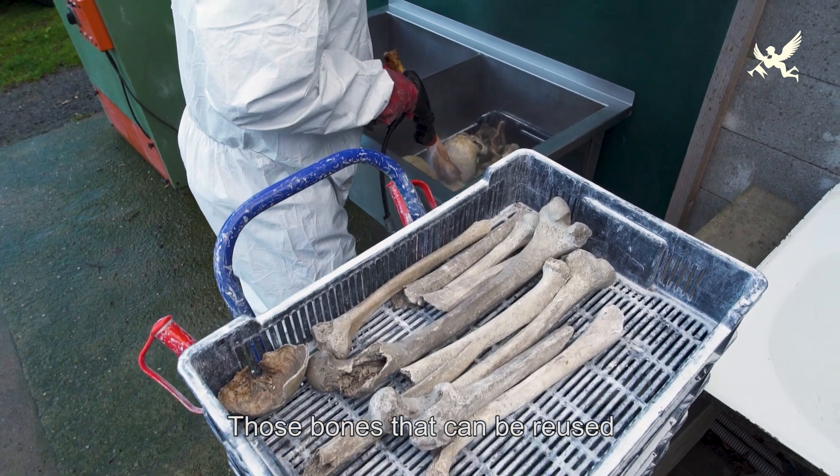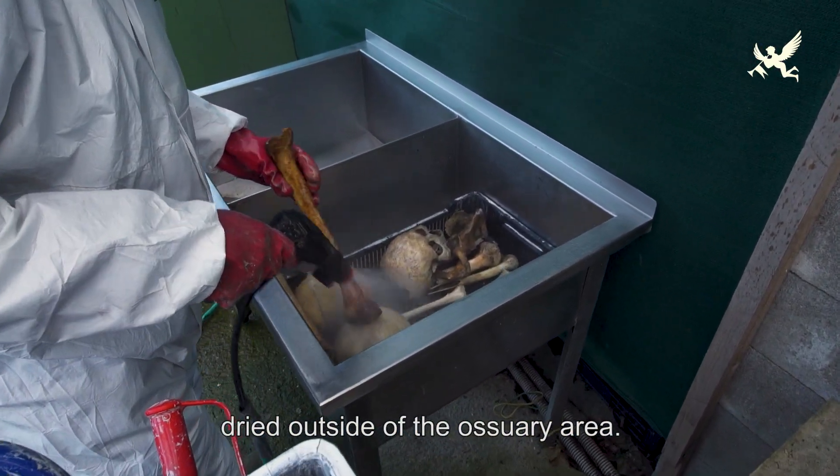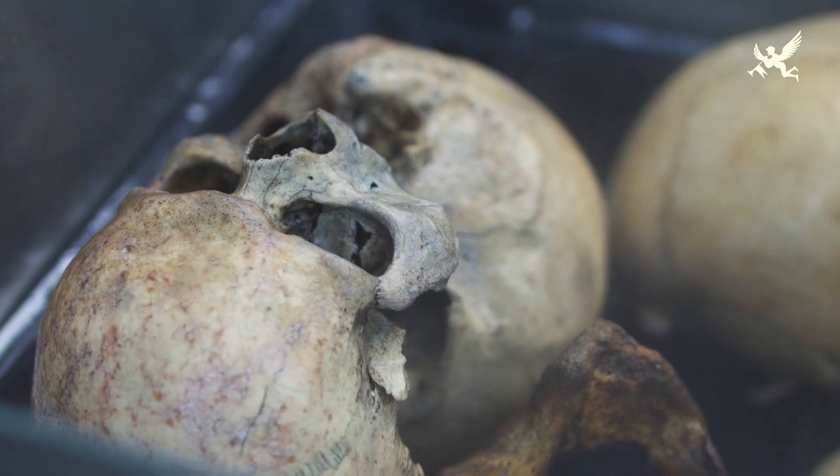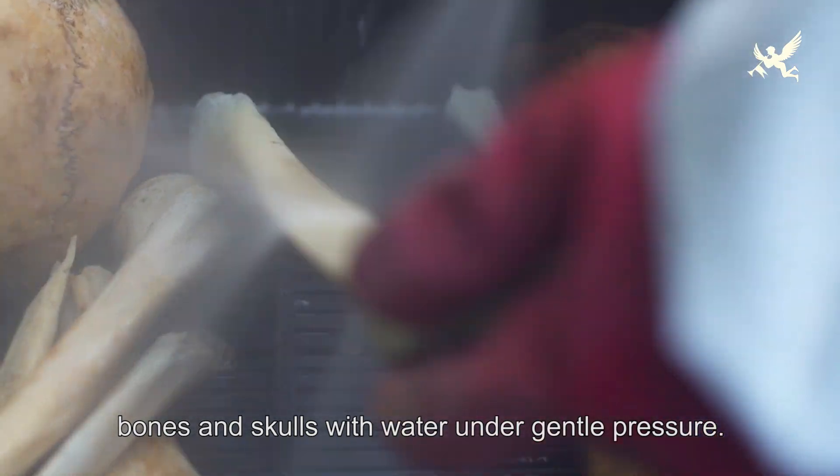Kosti, které se budou používat nadále, prochází procesem mechanického čištění a sušení mimo areál hřbitova. První fází postupu čištění je omytí kostí a lebek mírným tlakem vody.